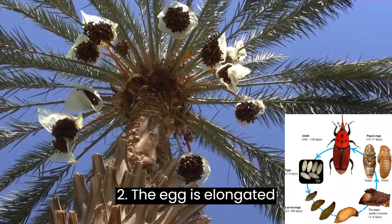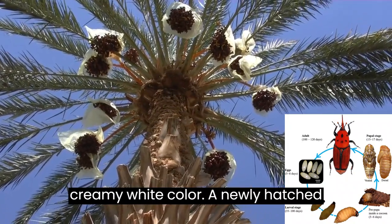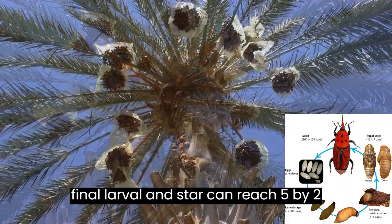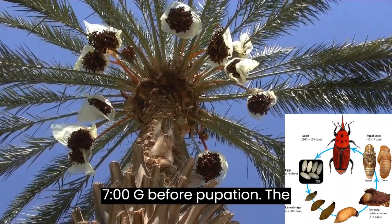The egg is elongated, 2.5 by 1 mm, with a shiny creamy white color. A newly hatched larva measures only 5 by 2 mm and weighs about 1 mg, while the final larval instar can reach 5 by 2 cm and weigh between 4 and 7 g before pupation.